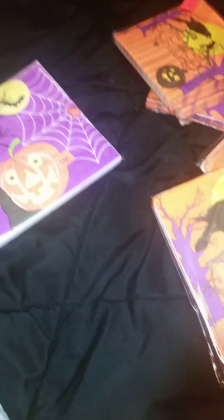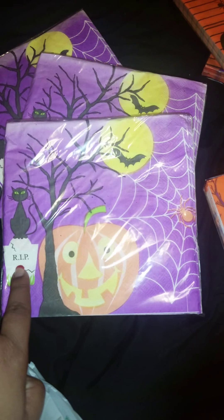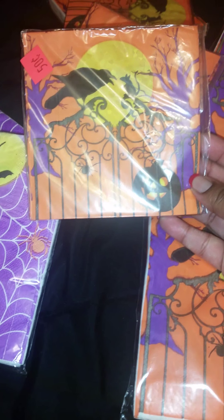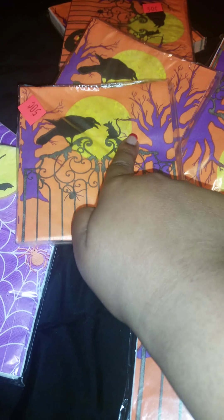These are napkins from Halloween last year. As you can see, they have the 50-cent ticket on them. When I went to the register, the lady said they had so many that she was going to mark them down even more — she marked them down to 25 cents each. So I purchased this purple napkin set with the spider web, the bat, the cat, the cat sitting on a tombstone, and a pumpkin.